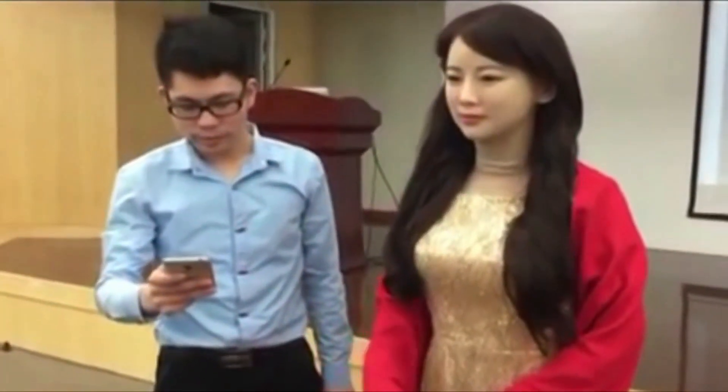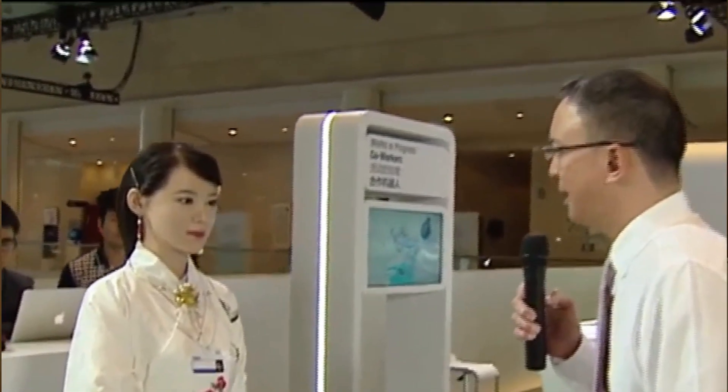Jia Jia is China's first humanoid robot. This Chinese humanoid robot puts on a charm in Shanghai, and people worldwide admire Jia Jia for her most realistic and alluring appearance. Jia Jia was created by the University of Science and Technology research team in China. This astounding beauty can hold a normal conversation with a person with micro facial expressions.